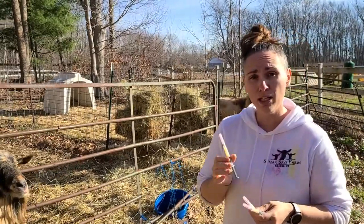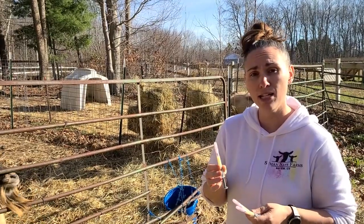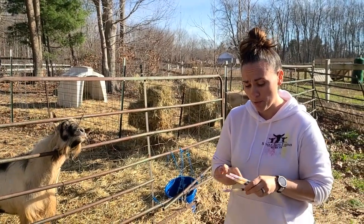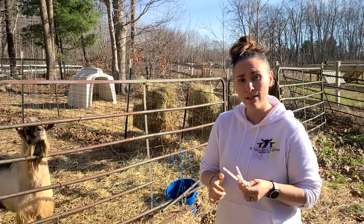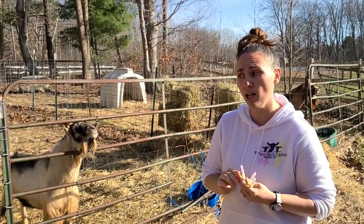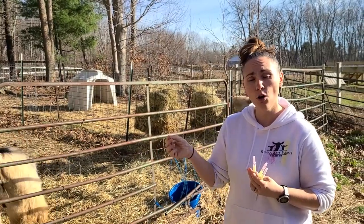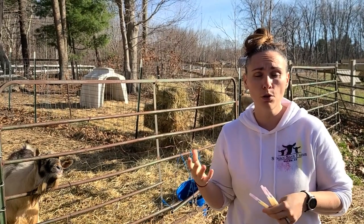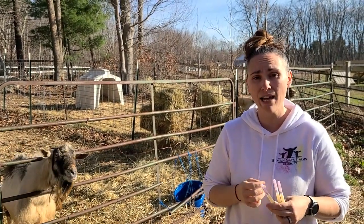Two to four times a year is the recommendation for vaccinating your goat for CDT. CDT is something that we give the goats to protect them from two types of bacteria overgrowth that are the commonly caused bacteria to overeating disease, which also causes bloat and other nasty things.